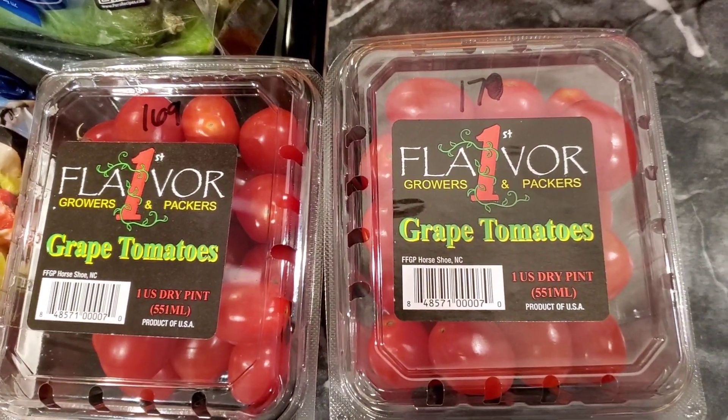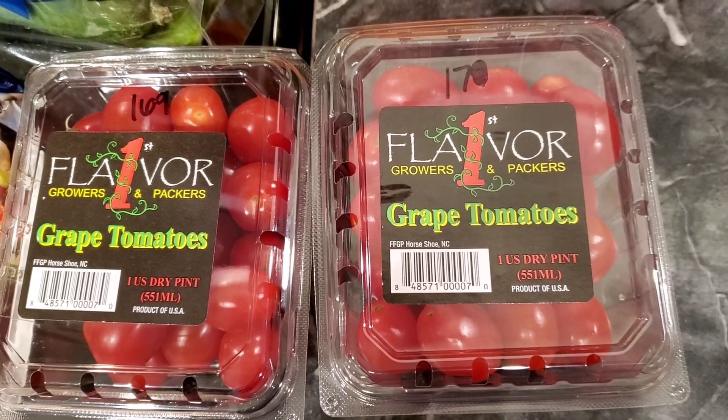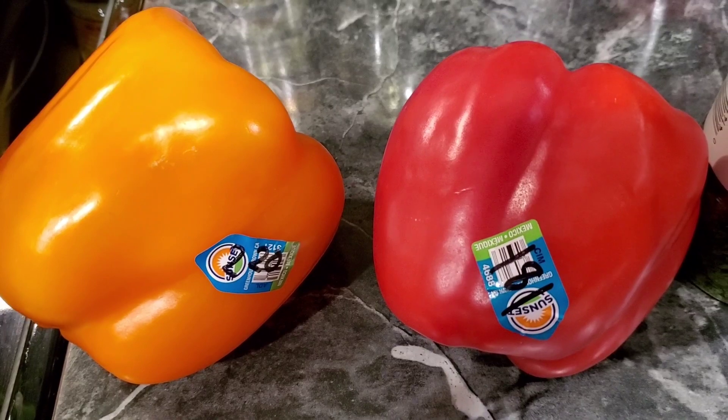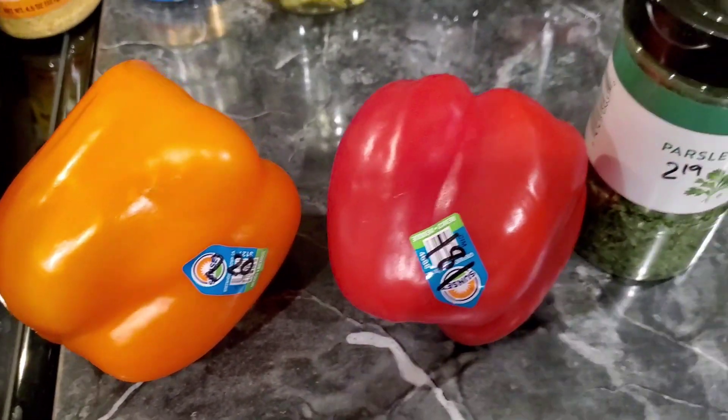Grape tomatoes — these were buy one get one free, and you don't have to buy two to get the deal. One was $1.70, the other was $1.69, so two pints of grape tomatoes. Picked up one each of the orange and red bell peppers, $2.20 and $1.81. The price per pound wasn't too bad.